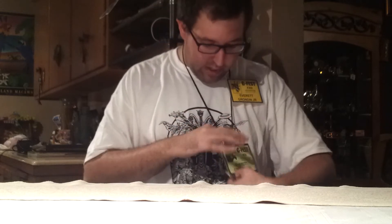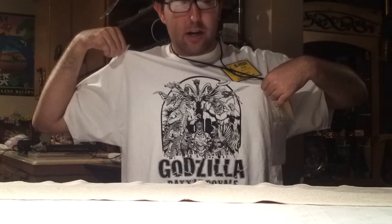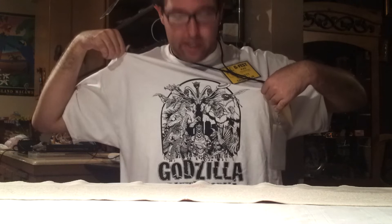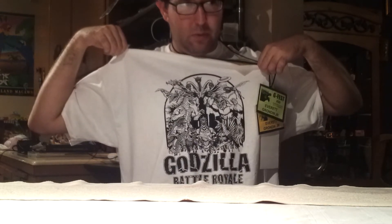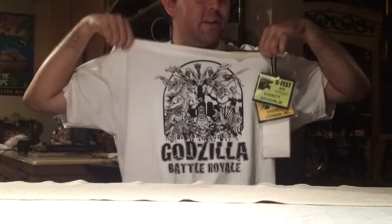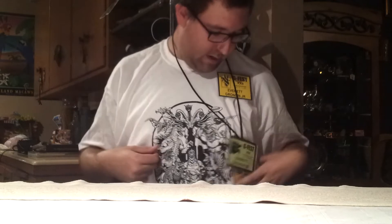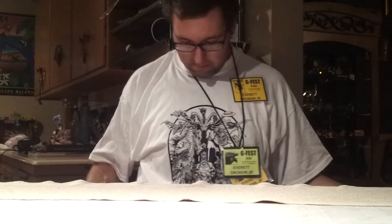One of the other things I got at G-Fest — I'll be on it soon, I'm wearing it. I went to Billy DuBose's panel on Sunday, the Godzilla Battle Royale Q&A. He was handing out free t-shirts for the first 40 people, and I think the first 70 people got a free copy of the movie — a two-disc set with the movie and a DVD full of extras. So I got a Godzilla Battle Royale t-shirt. Supporting it in this video — Billy, I don't know if you'll end up watching this, but this is for you, buddy. And I did get a copy of Godzilla Battle Royale.